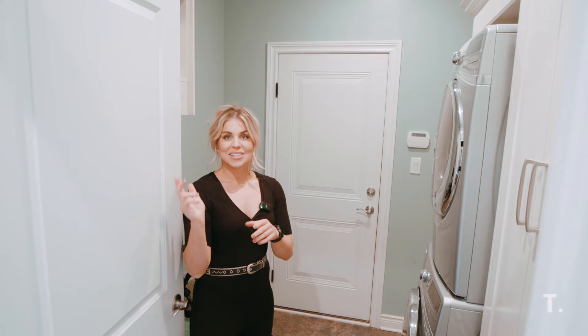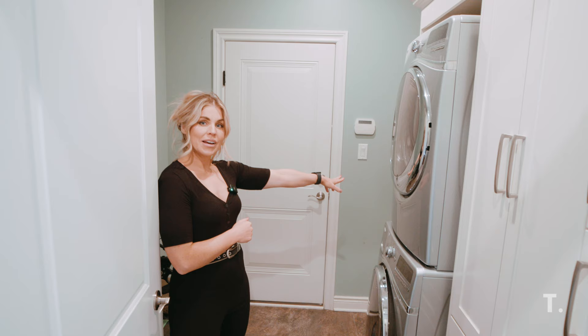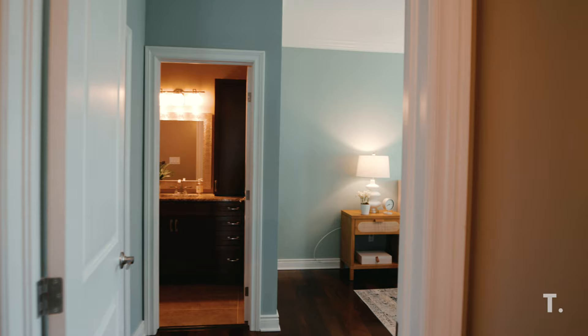Before we head into the primary bedroom, we have to stop here because we have the main floor laundry — a stackable unit. There's actually a little sink behind here, which is great, and it's so close to the garage — perfect for when you're working in the garage and need to wash your hands quickly. Lots of built-in cupboards, which is so convenient for any family that needs storage.